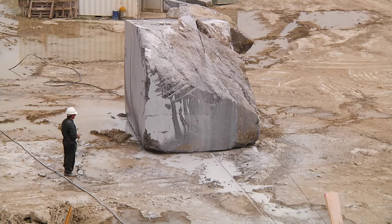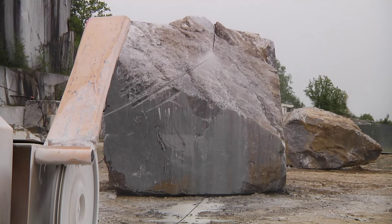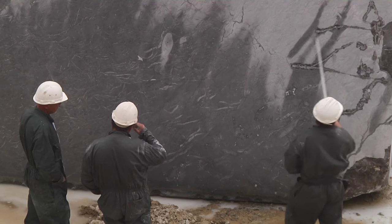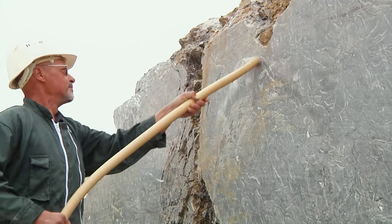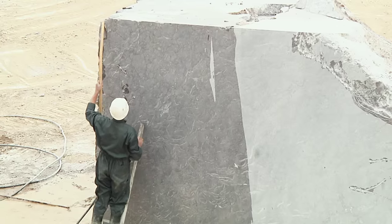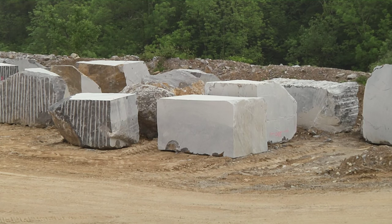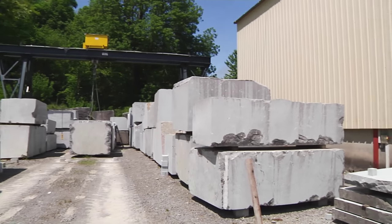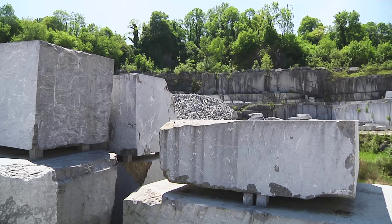This huge block of stone is marble, extracted from one of three quarries mined by the same family for generations in Aroudy in the French Pyrenees. The colour and patterns of the marble cut from each quarry are distinctive, of different shades and with distinguishing markings. The quality of marble from Aroudy has long boosted the reputation of both the region and of France across the world, although the industry has declined over the years.